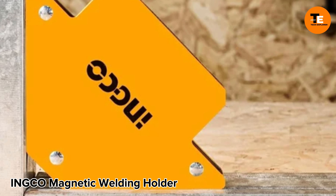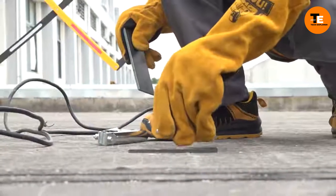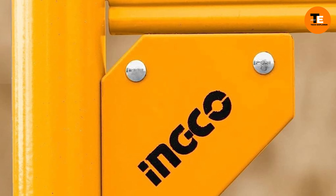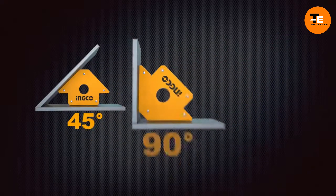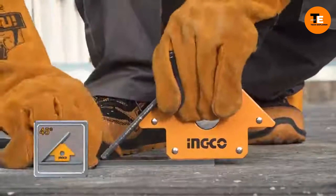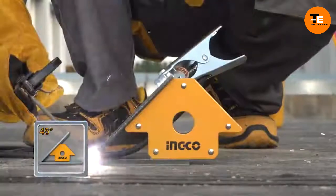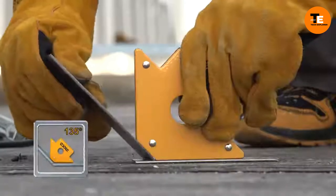INGCO magnetic welding holders are designed to simplify welding and assembling metal structures. Equipped with integrated magnets, these holders securely hold metal parts in place, making welding tasks more manageable. They also aid in measuring angles at 45, 90, and 135 degrees, ensuring accurate assembly. With a maximum tensile strength of up to 22 kilograms, and priced at around five dollars, they are an affordable and practical addition to any workshop.